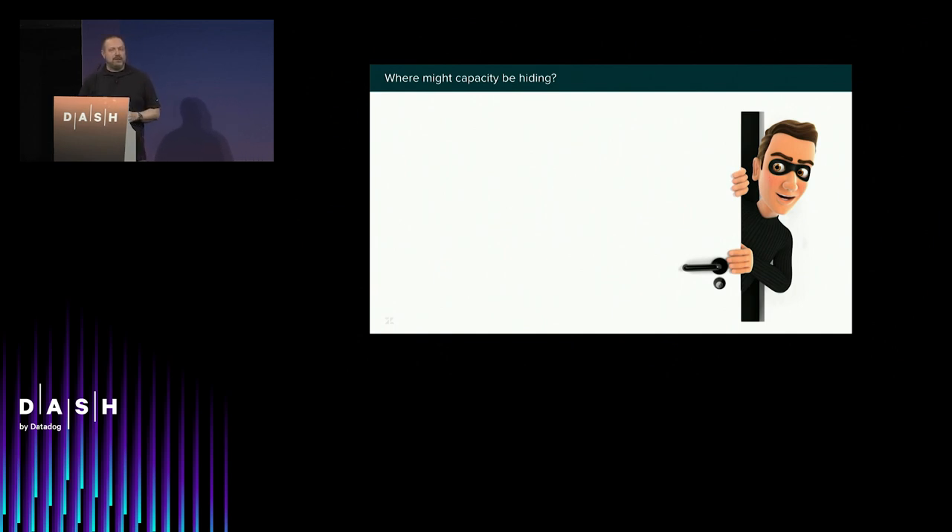Now, where might your capacity be hiding? This is the part everybody's been waiting for. Where are these dragons? Where is the theft? Where do we start to look?